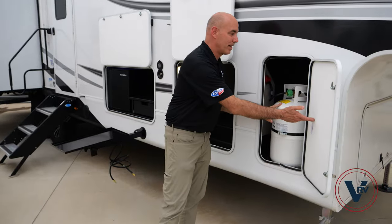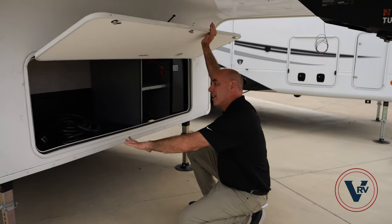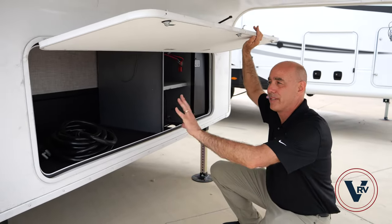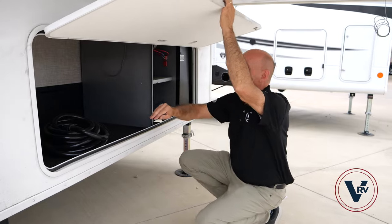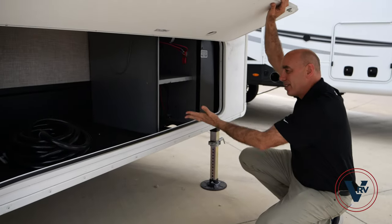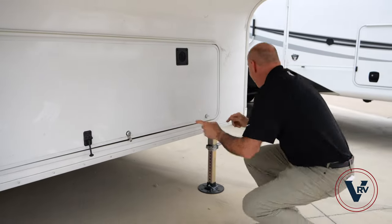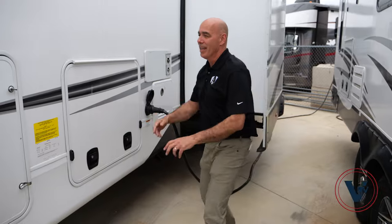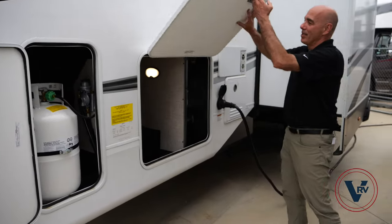On this side you've got a propane tank, and there's another tank on the other side. Up front there's a lot of storage — if this unit were gen-prepped, your generator would go in there, but since it's not gen-prepped from the factory you get that much more storage for lawn chairs and different things. Here is the battery compartment — they'll put fresh batteries in before you take delivery.